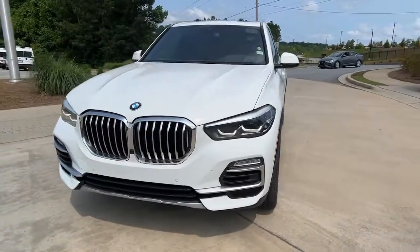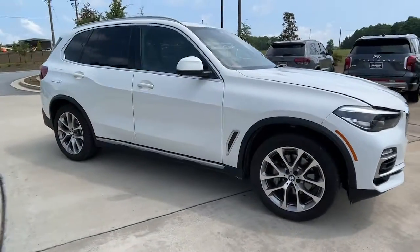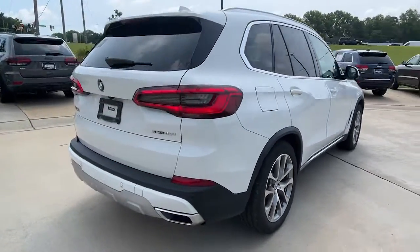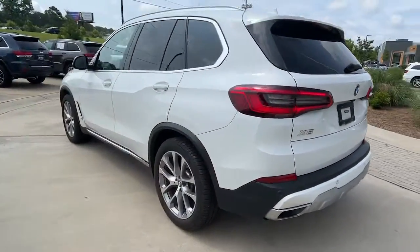You just found the 2019 BMW X5. With less than 40,000 miles on the odometer, this vehicle provides excellent value. The X5's advanced engineering, performance, and technology breathe confidence into every drive.